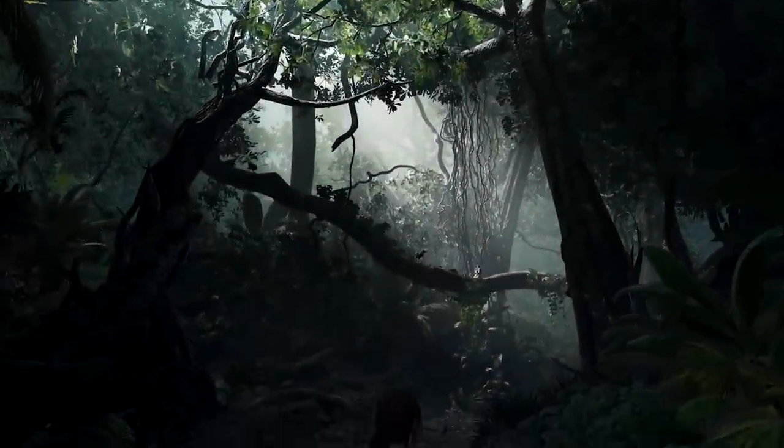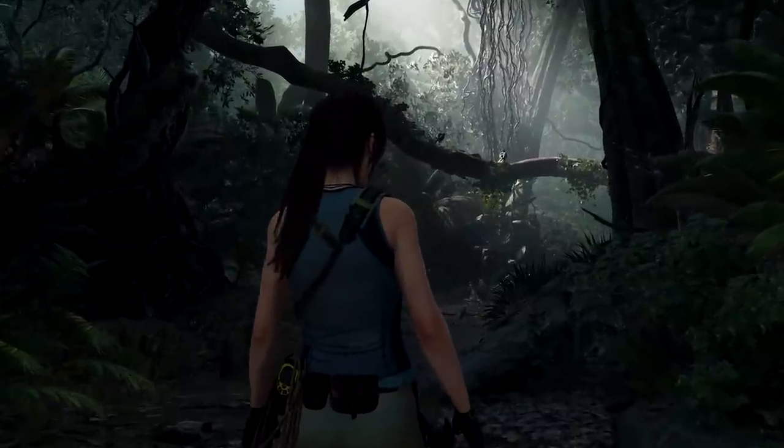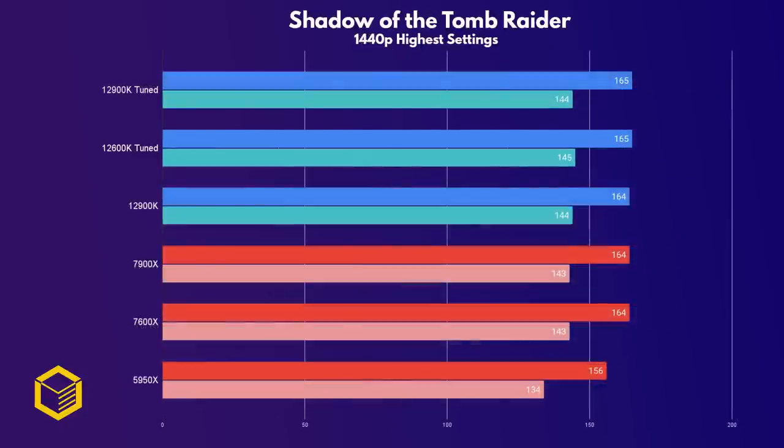Shadow of the Tomb Raider is a rarity — it's a game that makes really good use of system resources on PC. And that shows, with the 7900X stock beating even the tuned 12900K. Pretty impressive result for AMD. But at 1440p, which is the minimum resolution someone spending $550 on a CPU should be playing at, we again hit the GPU wall, so there's no point looking at 4K.